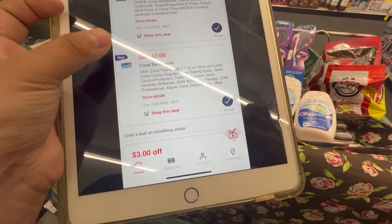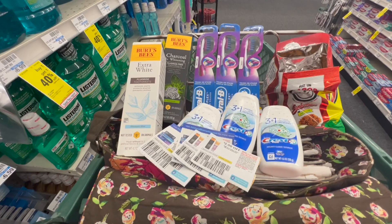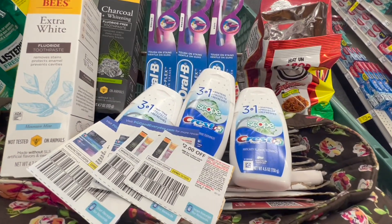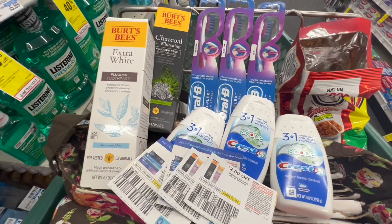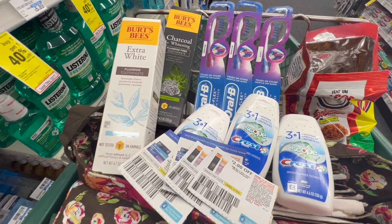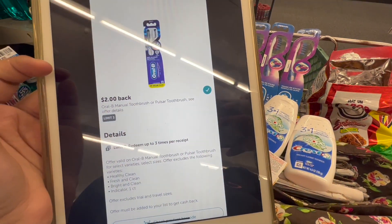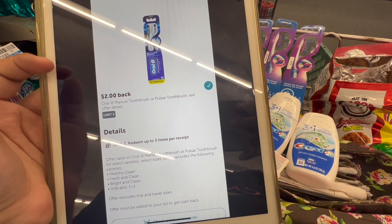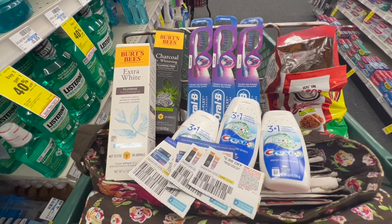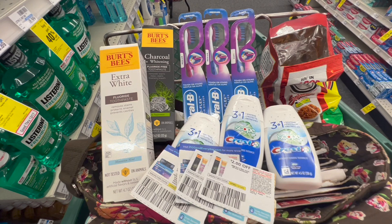That $5 off three also attaches to the Crest toothpaste, but I'm hoping using the two paper coupons will knock it off that one. I also have a $6 off $30 Crest/Oral-B CRT to use. If everything goes as planned, I should pay $10.92 at the register, but I'm going to get a total of $14 in ExtraBucks back — $5 for three Oral-B, $5 for three Crest, and $4 for two Burt's Bees. On Ibotta there's a $2 back rebate on Oral-B toothbrushes with a limit of three, so I'll get $6 back, making all these items completely free and a $9 moneymaker.